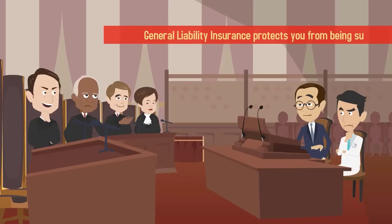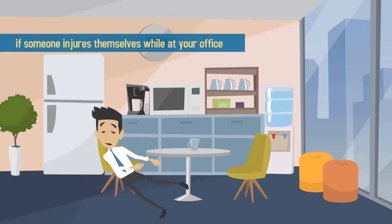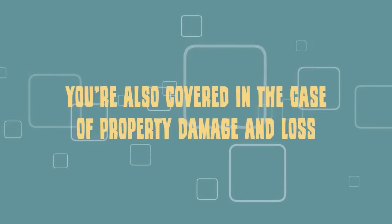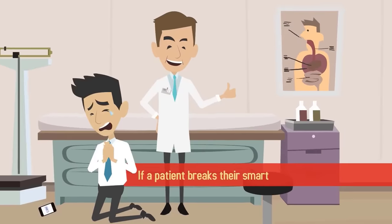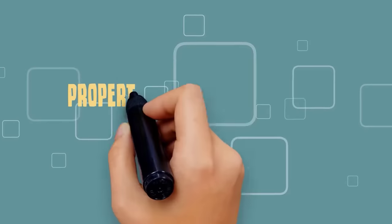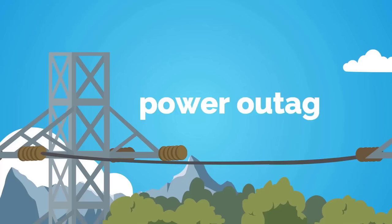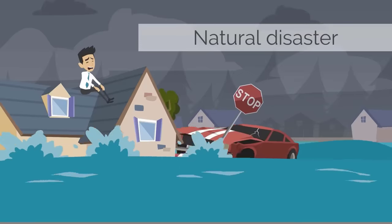General liability insurance protects you from being sued if someone injures themselves while at your office. You're also covered in the case of property damage and loss, like if a patient breaks their smartphone. Property insurance protects your office from damage due to fires, power outages, natural disasters, and break-ins.